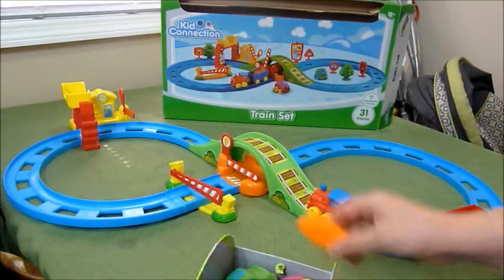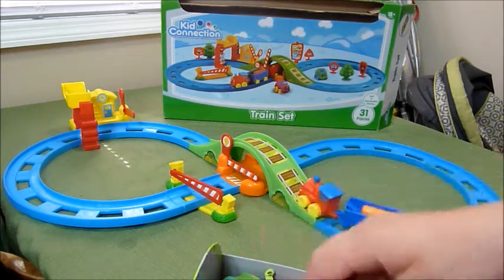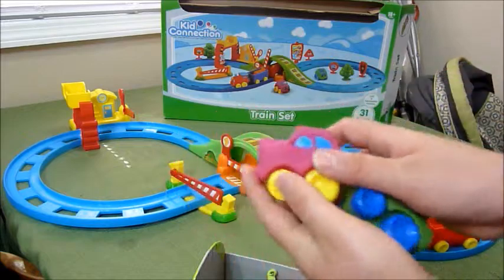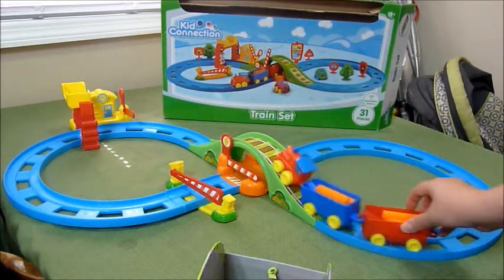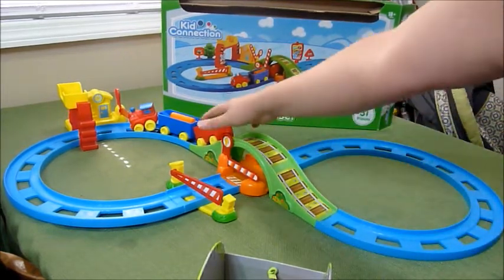You have little logs that sit in for cargo. It also comes with two cars so that you can also run those on the track, and another log set. And there you go — we ran into the stop sign.